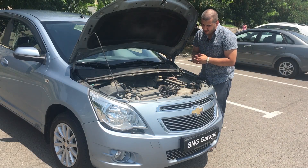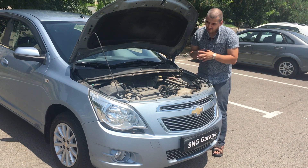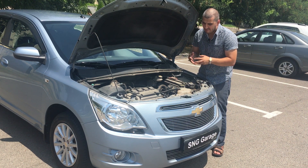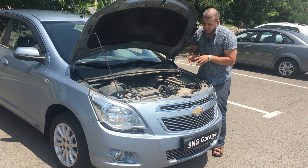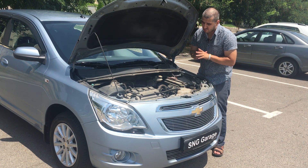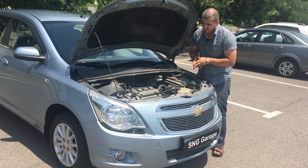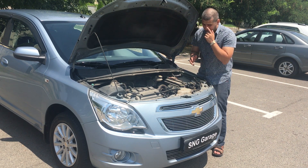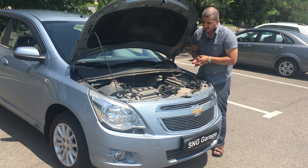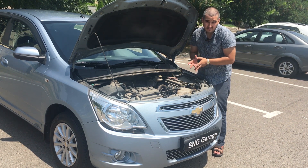This engine is 1.5 liter, 4 valves per cylinder, 103 brake horsepower, and around 90 Nm of torque. Not much, but it's a very eager engine — it wants to be revved up and is very active. In South America they got a 1.8 liter, but here in Uzbekistan and CIS countries we didn't get it. Also, South America got a 6-speed manual; we only get a 6-speed automatic and a 5-speed manual. The engine is very reliable — it can run 100,000 to 150,000 km without any problems, just change the oil on time.